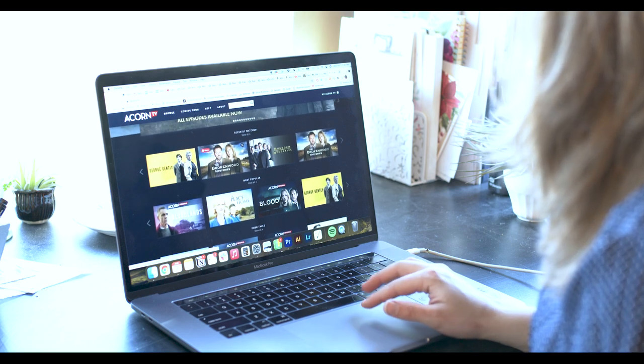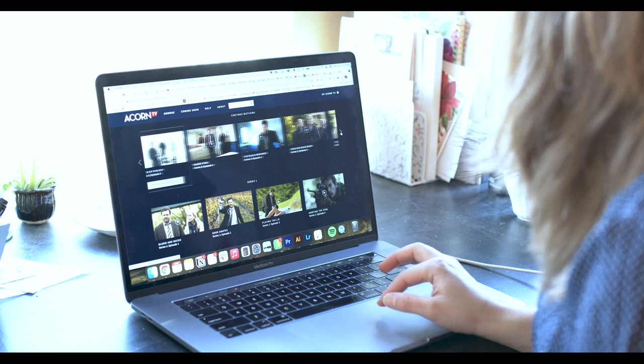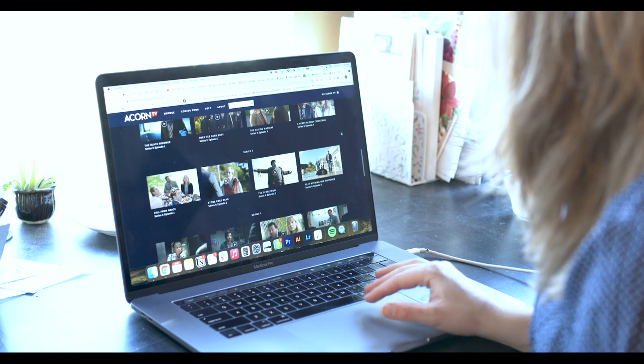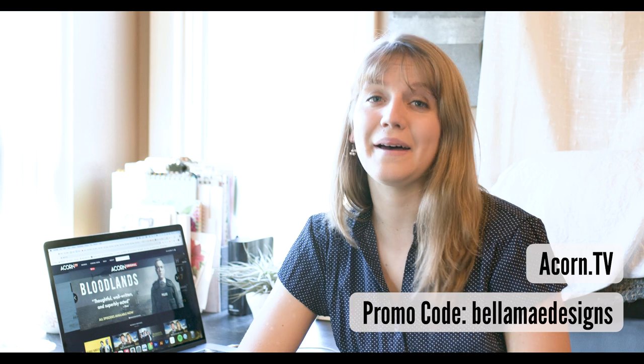It's on all your favorite devices, so it's easy to find and access. Especially considering this past year of staying at home, Acorn TV is a great way to find new and refreshing shows. Plus, they have weekly releases, so there's always something new to try. My family and I are currently watching Broken Wood Mysteries, a New Zealand murder mystery show. Try Acorn TV free for 30 days at acorn.tv using promo code bellamaydesigns. Happy watching and thanks to Acorn TV for sponsoring.